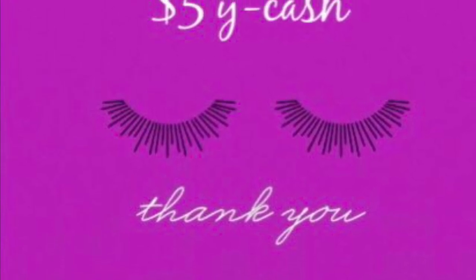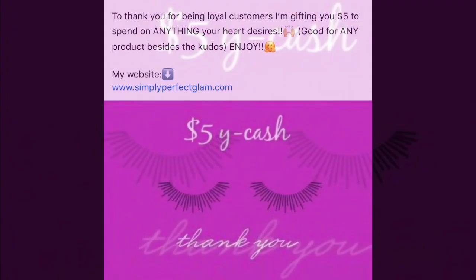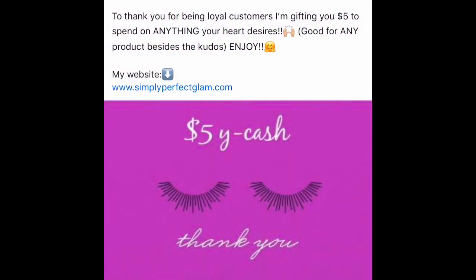Hey everyone! So as a thank you, I'm giving $5 in Ycash to all of my returning customers to spend on whatever they would like. So I'm going to show you exactly how you can do that.